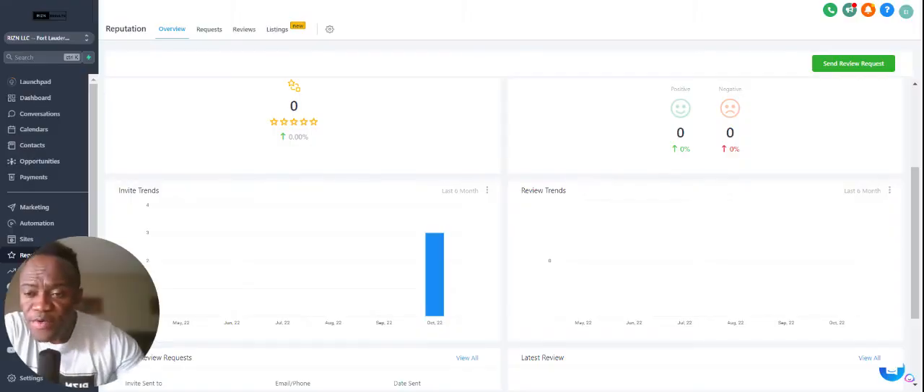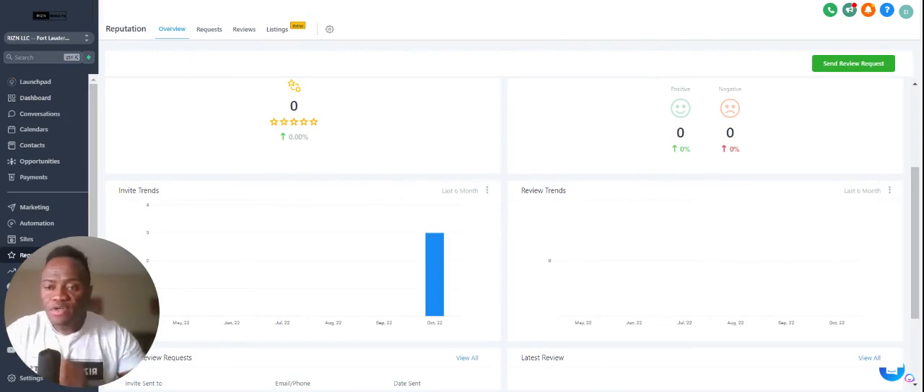Welcome to another video. Today I'm going to be talking about sending review requests. What's insane is if you've been in business five, ten, or fifteen years, and when people google you or find your business, they don't see any reviews. Now, inherently that's not a problem, but you have to understand...